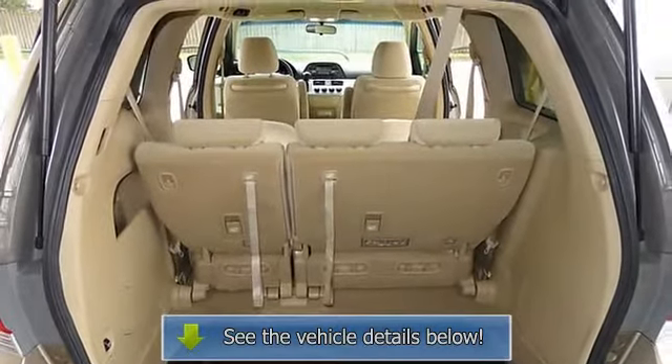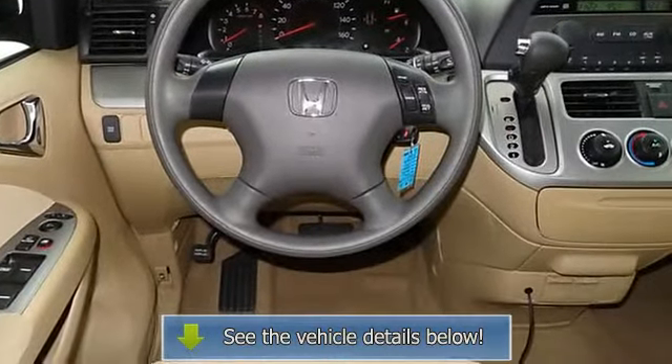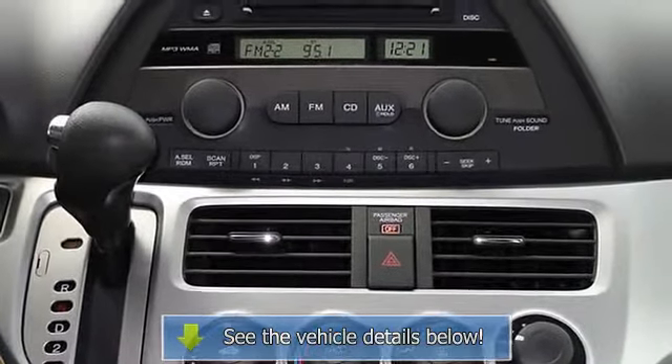Dual front side impact airbags, electronic stability control, 4 wheel independent suspension, front anti-roll bar, front bucket seats, front reading lights, illuminated.